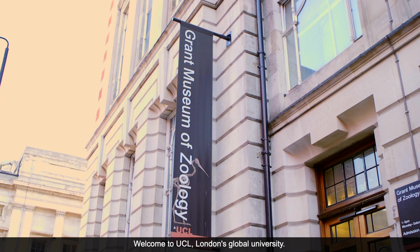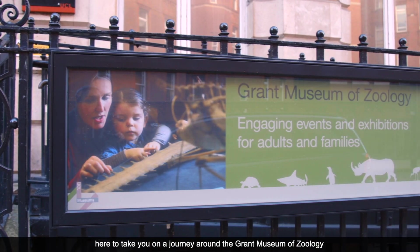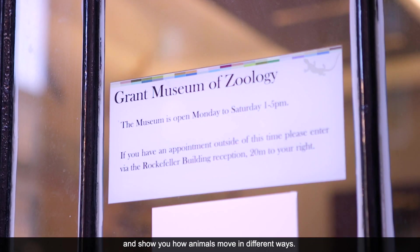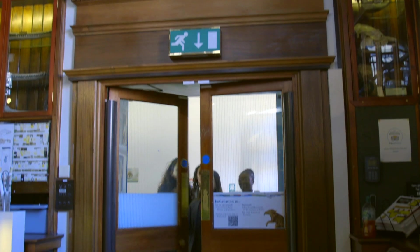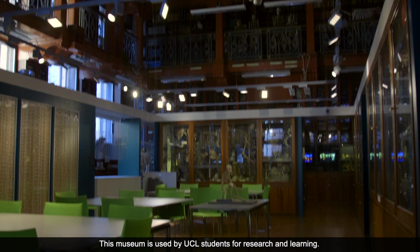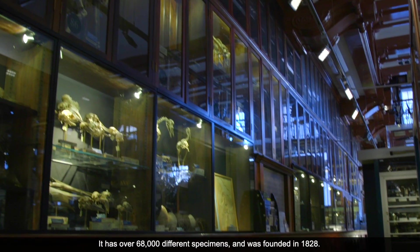Welcome to UCL, London's Global University. We are students from Carnival Catholic School, here to take you on a journey around the Grant Museum of Zoology and show you how animals move in different ways. This museum is used by UCL students for research and learning. It has over 68,000 different specimens and was founded in 1828.